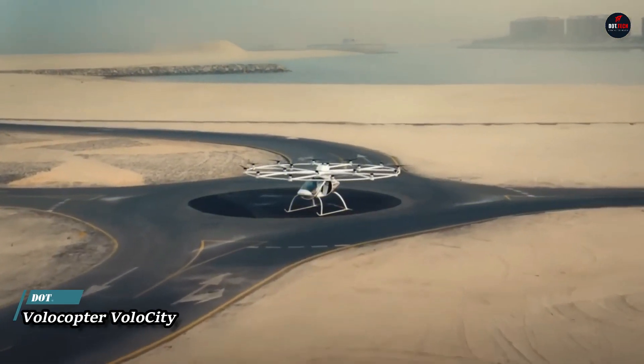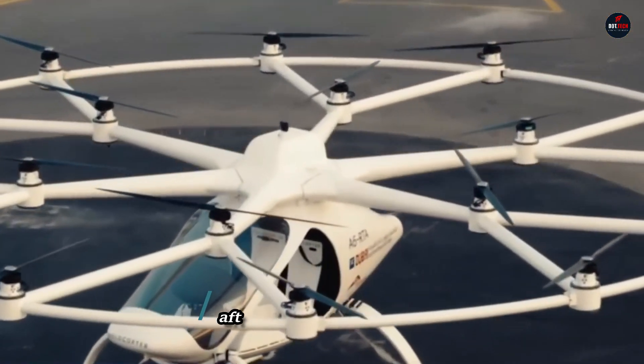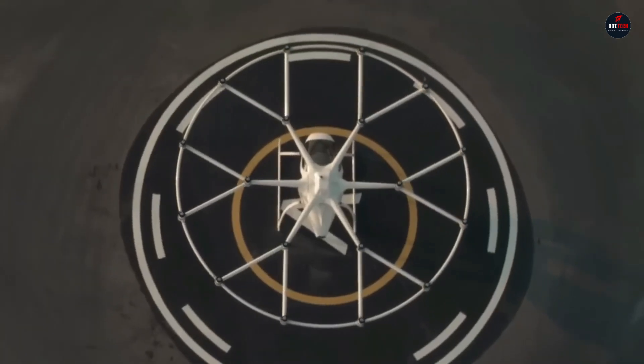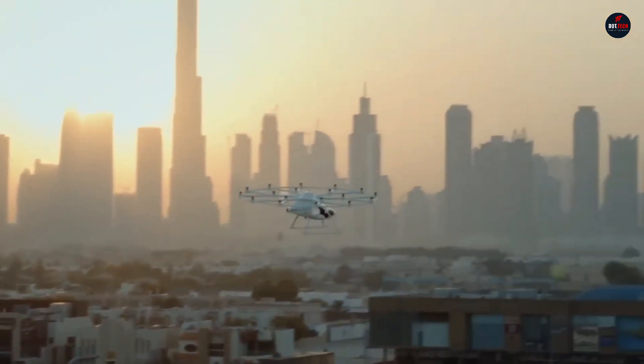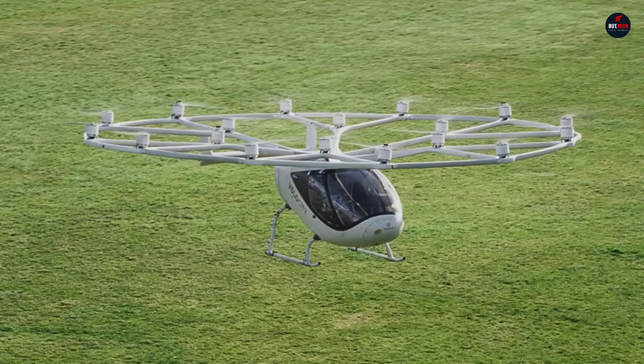Volocopter Volocity: urban air taxis like the Volocopter Volocity are about to change the game for getting around cities. Featuring 18 rotors and the capacity to take off and land vertically, this all-electric aircraft showcases the future of urban travel. After more than 2,000 test flights,